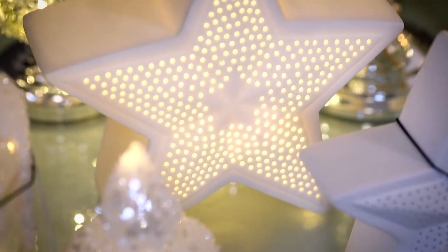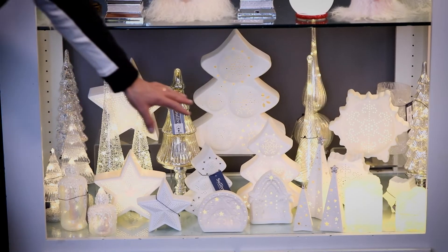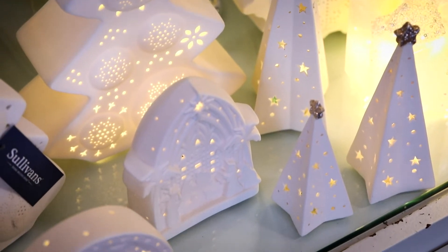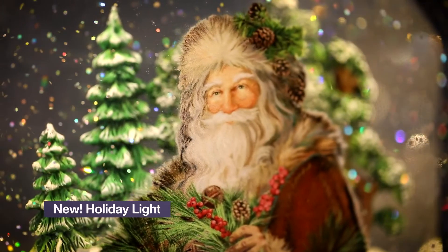Down below we have a lovely porcelain collection — all pierced porcelain with LED lighting inside. There are snowflakes, stars, trees, nativity scenes, all kinds of fun things that really illuminate and are part of our lights in the night category.